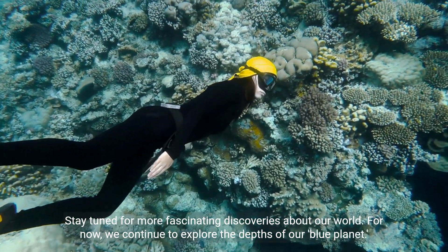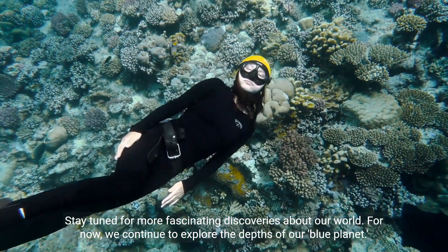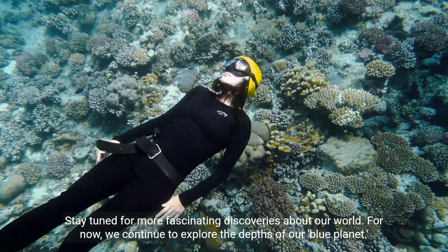Stay tuned for more fascinating discoveries about our world. For now, we continue to explore the depths of our blue planet.